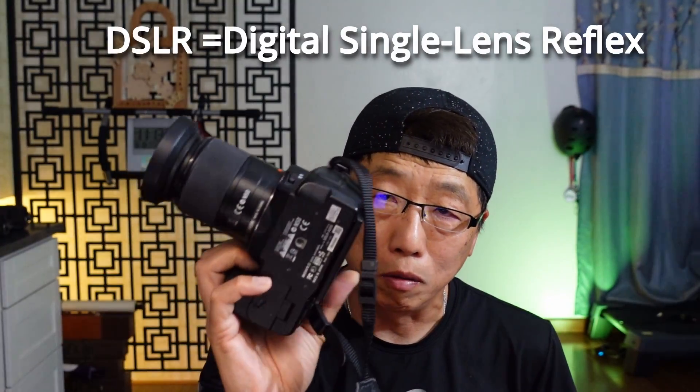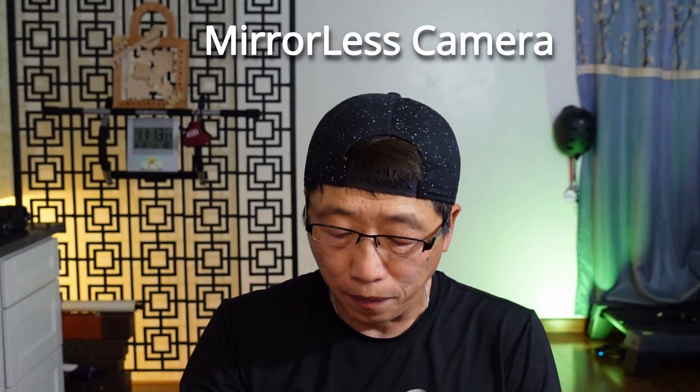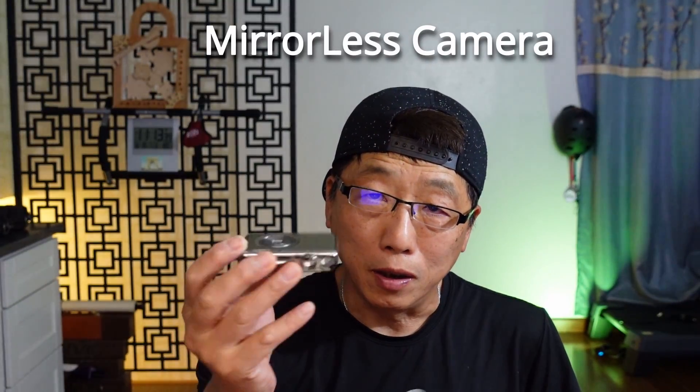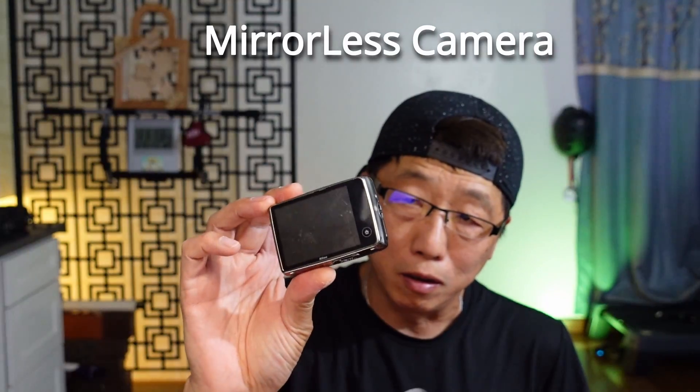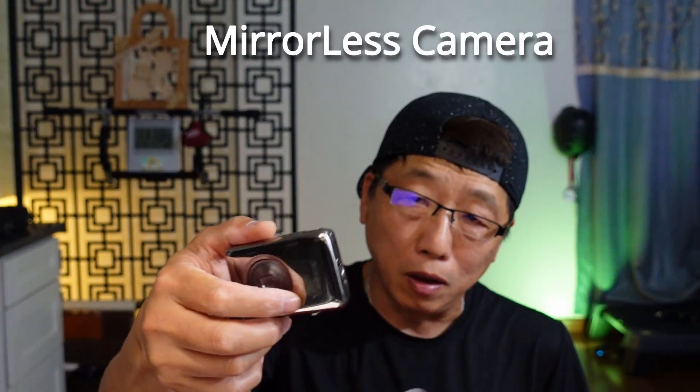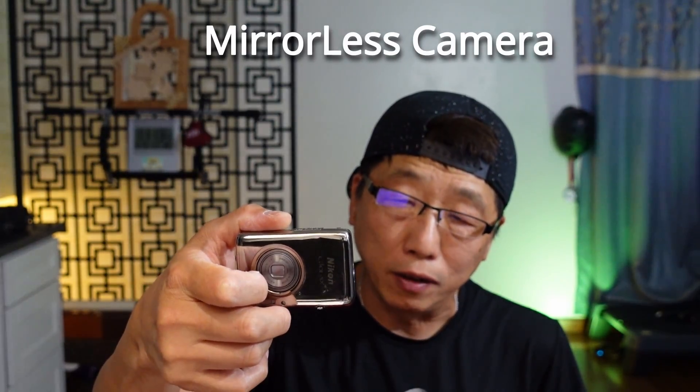Sony is not going to make this kind of camera anymore. From now on, they only make mirrorless — kind of like this one. That's the first generation mirrorless. There's no mirror, there's no optical viewfinder, so everything is seen through the LED screen.